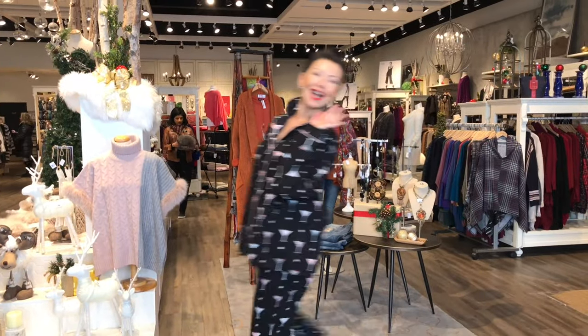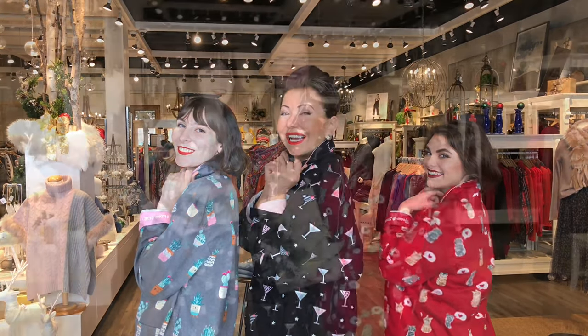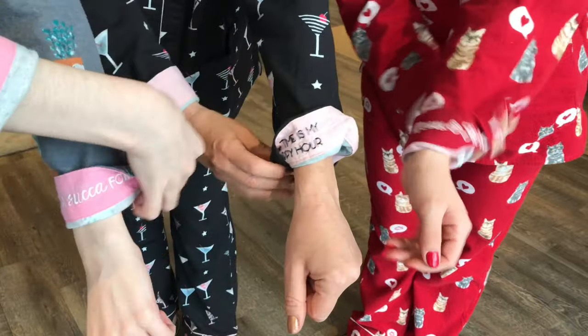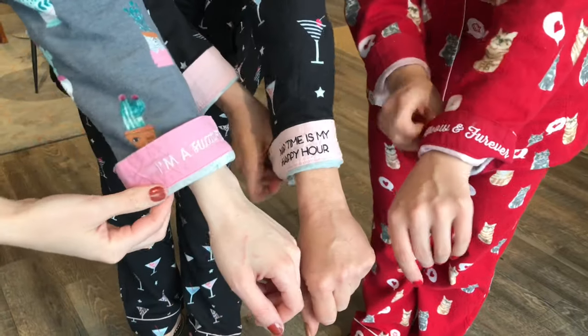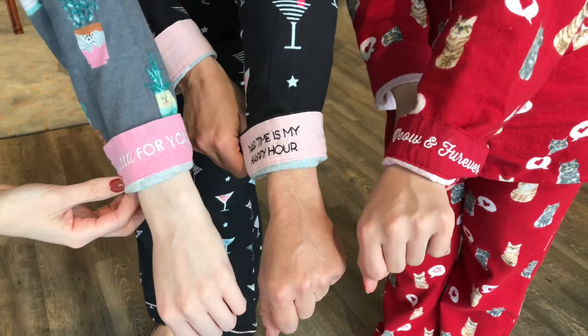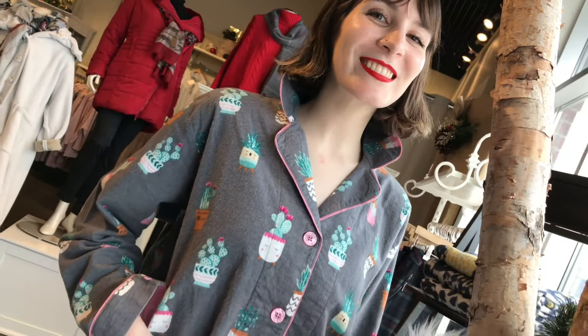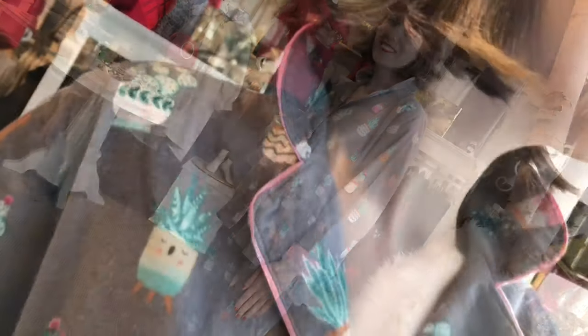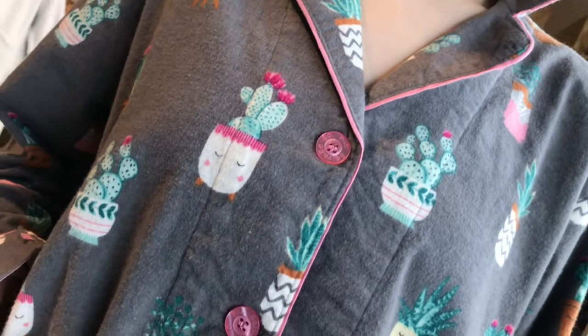Today we're talking about pajamas — such a fun gift. These are from PJ Salvage. They do the cutest themed pajamas every year, and that's what they specialize in, so they do it best. Look at this — turn up the cuff and they all have a message. Each one's individual, it can speak to you. So if you're getting it as a gift, you can really think about the message. This one is called the Succulent, with a cute little message underneath.